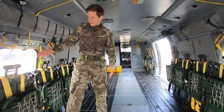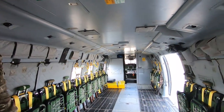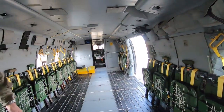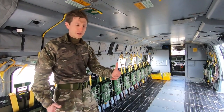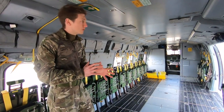Coming inside, we're kitted out here for 20 seated personnel. We can actually put another beam across the door, giving us four extra seats, and every single one of these is crash resistant, should the worst happen. We can get 16 stretchers in here, which is a huge amount of capability for injured or unwell personnel, meaning we can move large numbers with a relatively small number of aircraft.